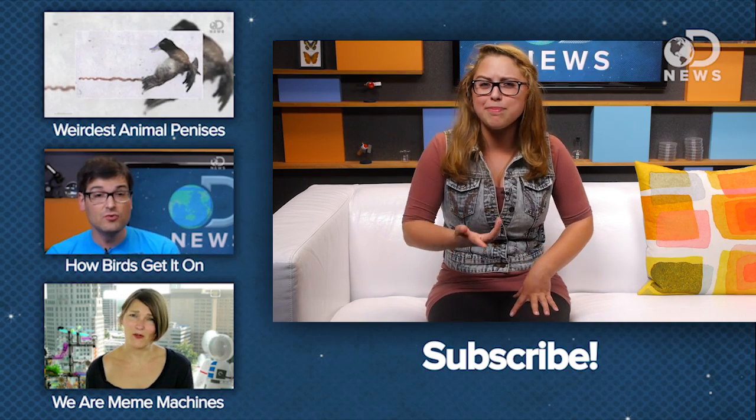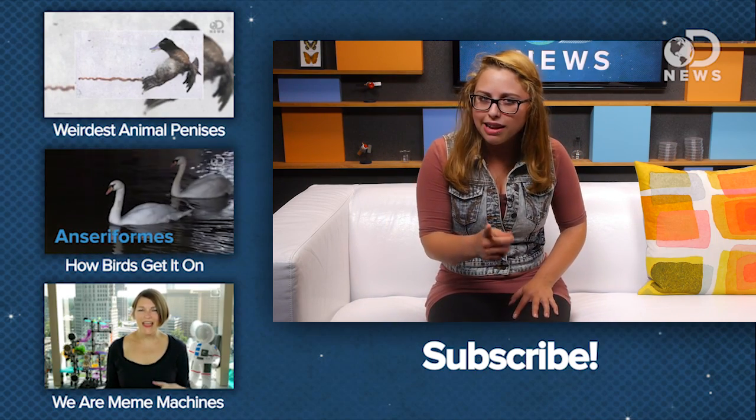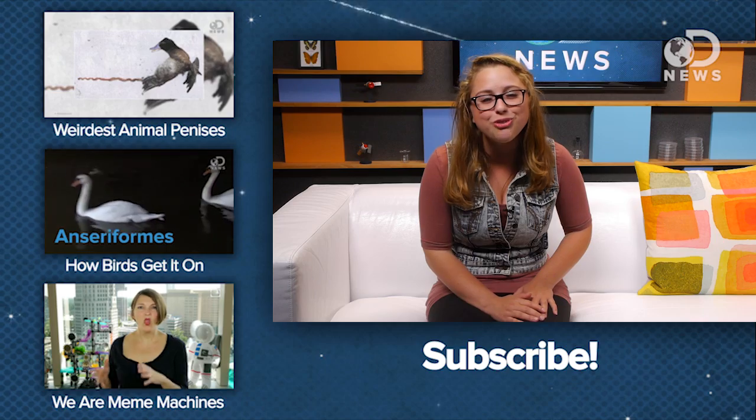All right, peeps, there you have it — penis bones, important knowledge for your brain. Thanks for joining me. We'll catch you again soon with more DNews updates.